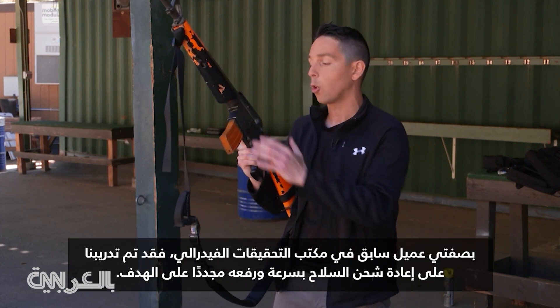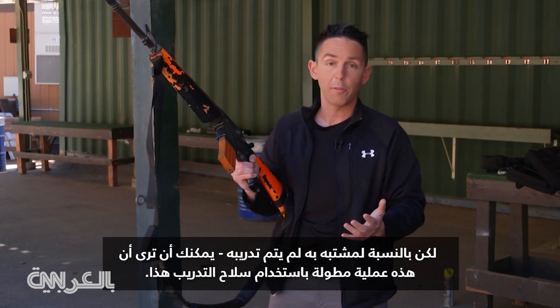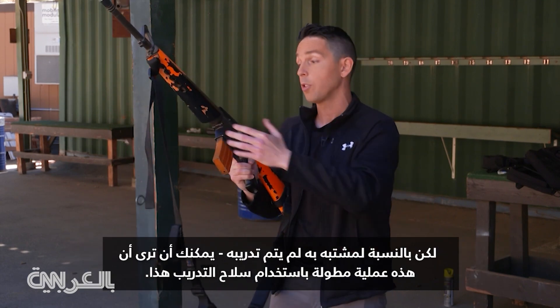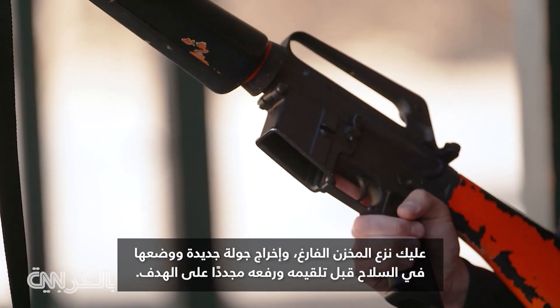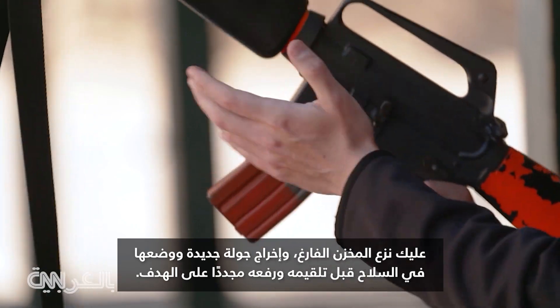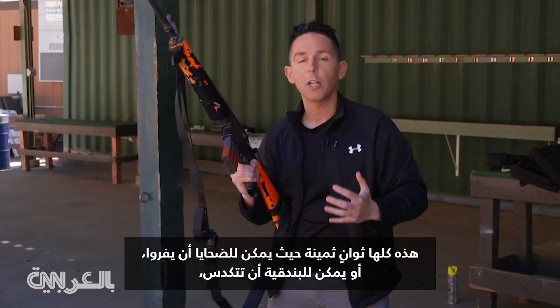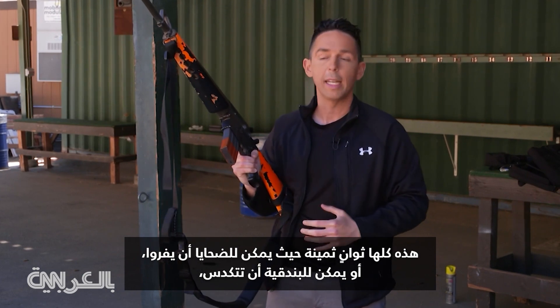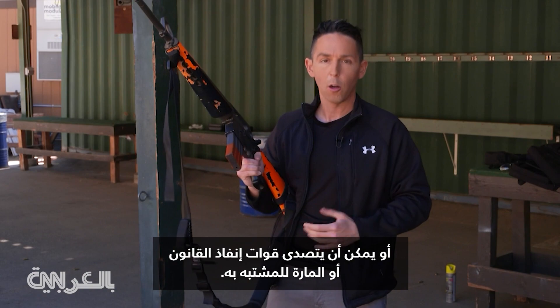As a former FBI agent, reloading quickly is a trained skill. But for an untrained suspect, the process involves removing the empty magazine, obtaining a fresh round of ammunition, loading it into the weapon, charging the weapon, and getting back on target. Those are all precious seconds where victims can be fleeing, the gun can jam, or the suspect can be engaged by law enforcement or bystanders.